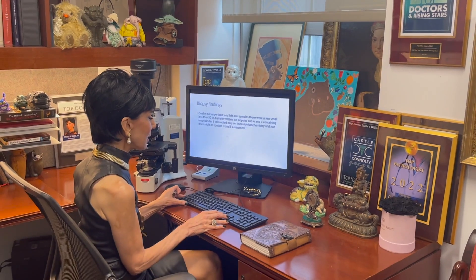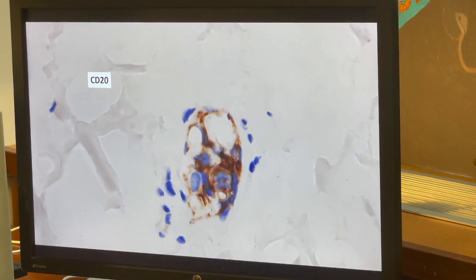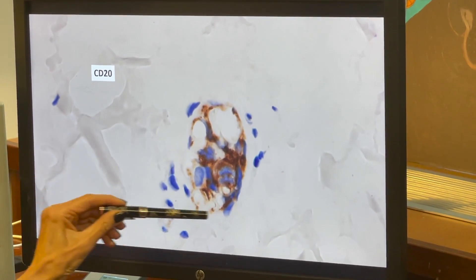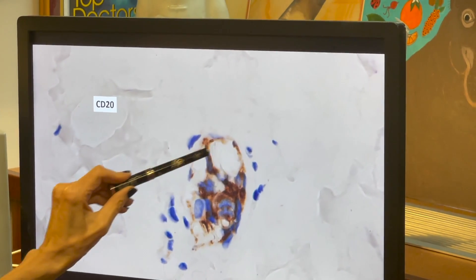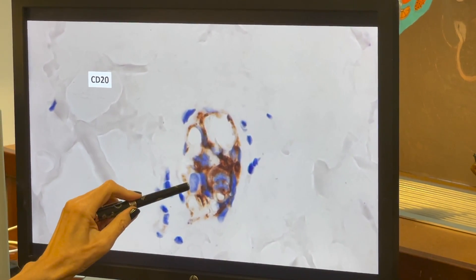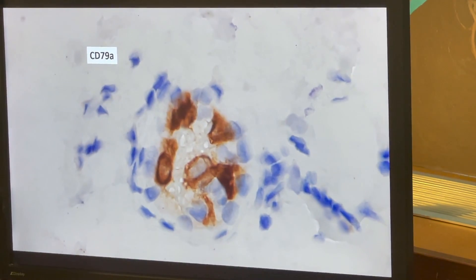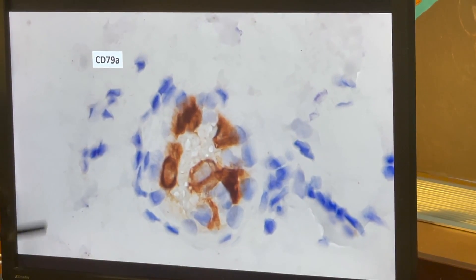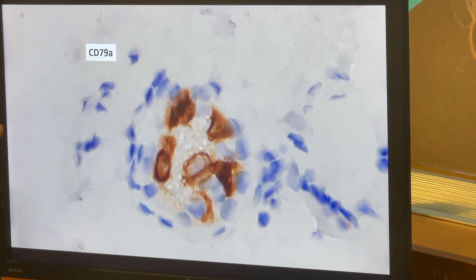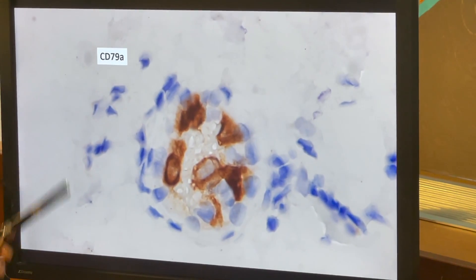Looking at images from the two biopsies that did show abnormalities: here is a tiny microvessel — essentially a capillary — lined by endothelium, and within the vascular lumen are larger atypical cells highlighted by CD20, a pan B-cell marker. This is another microvessel of the same caliber, a capillary or small venule, whereby within the vascular lumen cells not apparent through routine H&E assessment could be picked up with the pan B-cell marker CD79A.